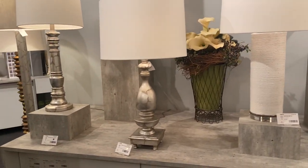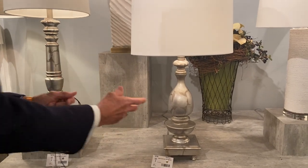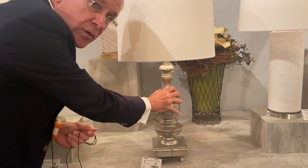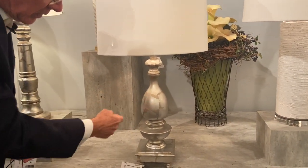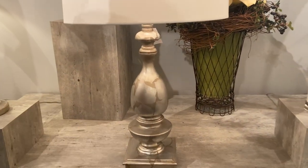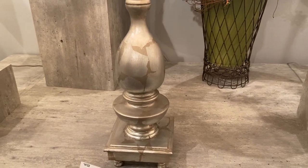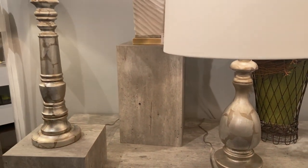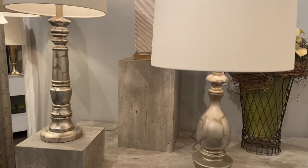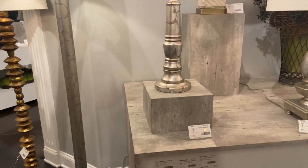Over here we have three pieces that we call silver haze. It's actually randomly torn silver leaf put over a body. Silver leaf is quite bright, so we tone it down with a little glaze over the top of it, and it comes out to be a very nice finish. We use this same technique on some glass lamps that we make. So we have two table lamps as well as a floor lamp featured with this silver haze finish.